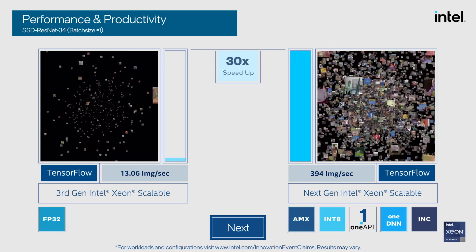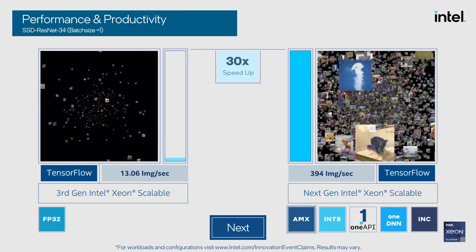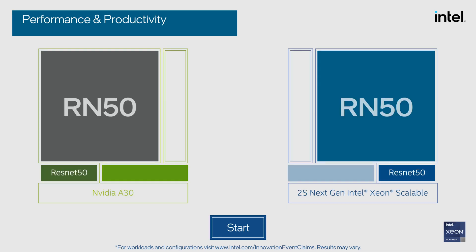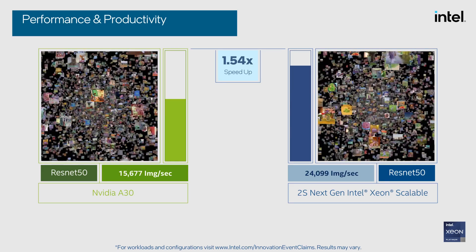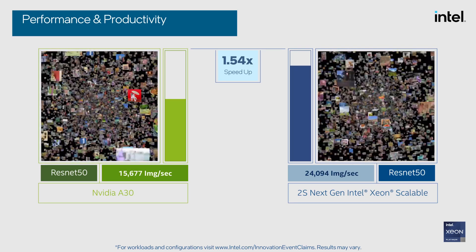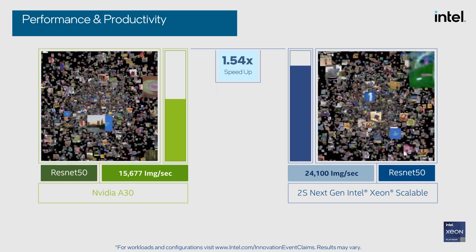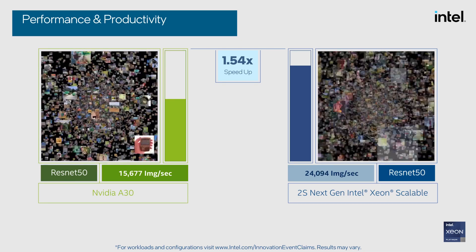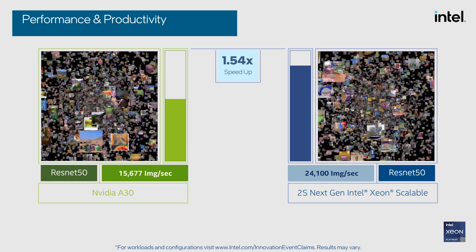That's right. And to put our pre-production CPU performance into further perspective, we also benchmark Sapphire Rapids versus GPU on ResNet 50, which is the popular image recognition topology. As you can see, our dual socket server with the next-gen general purpose CPU can infer over 24,000 images per second compared to 16,000 images per second with the NVIDIA A30 GPU.